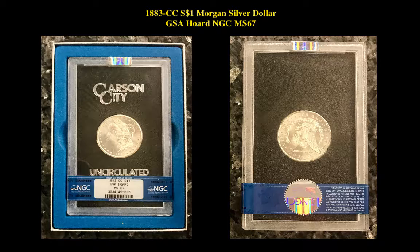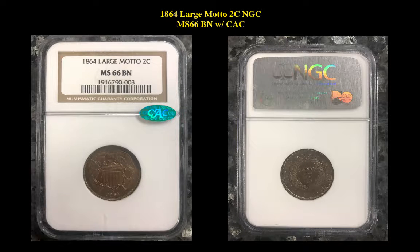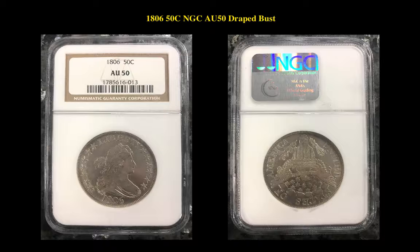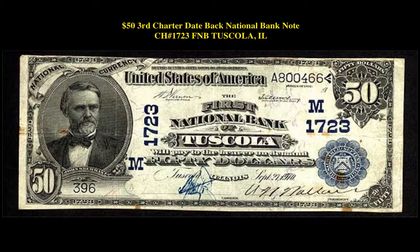There's an 1883 CC Morgan Silver Dollar GSA Hoard NGC MS67; 1900-O/O Morgan Dollar PCGS MS66; 1864 Large Motto 2 Cent NGC MS66 Brown with CAC; 1806 Draped Bust Half Dollar NGC AU50; 1878 CC Morgan Dollar NGC MS66 Star PL.